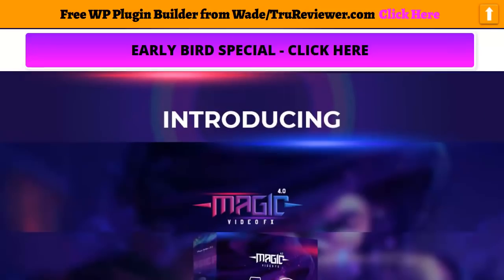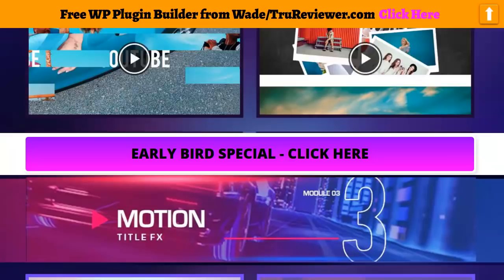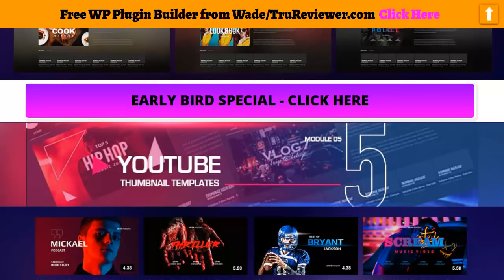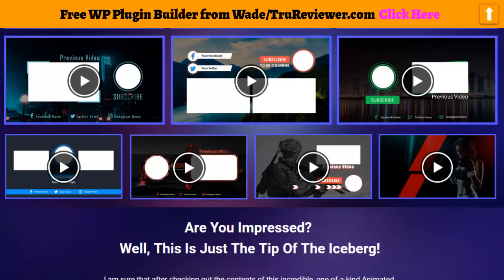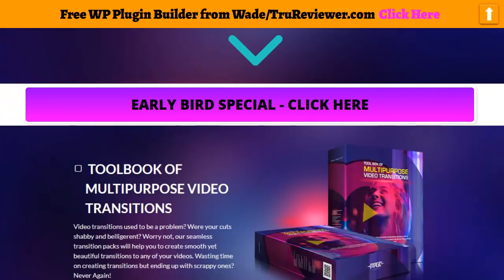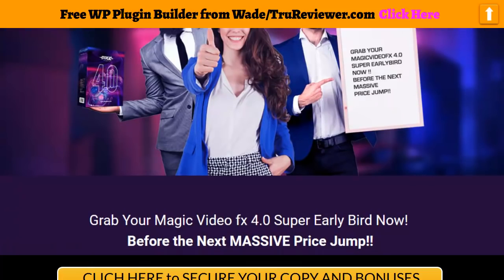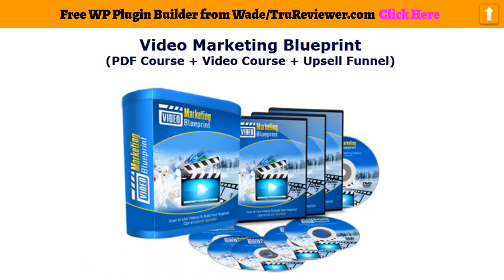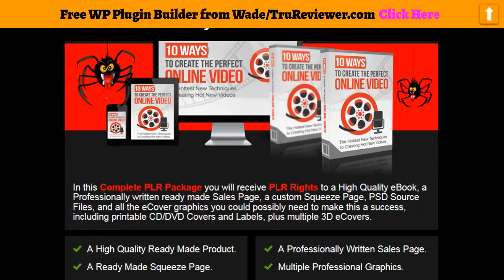This is all available for you to view — just click on the link below on the bonus page link right there, and it'll bring you right here. If you click anywhere here, it'll take you to the sales page. When you buy this through my link, I've got over 46 killer bonuses for you — all video related.